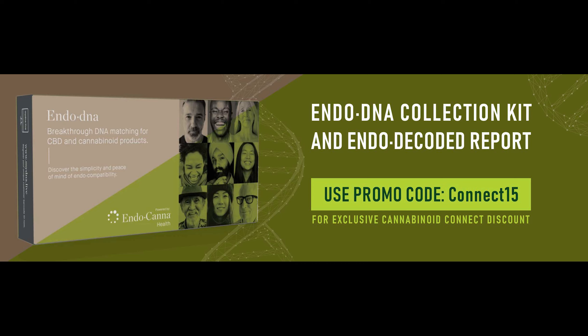Now you can with EndoDNA. EndoDNA is a simple DNA test that maps your entire endocannabinoid system and then matches that summary with the specific cannabinoid ratio and terpene profile that's aligned with your unique genotype.